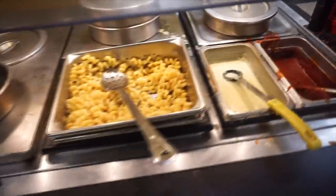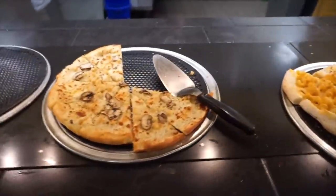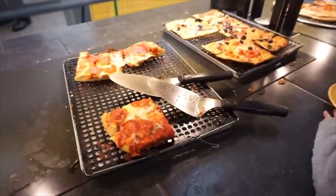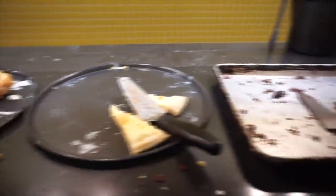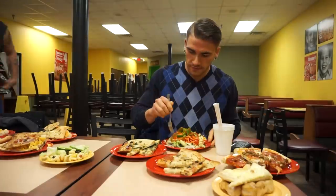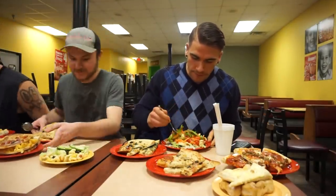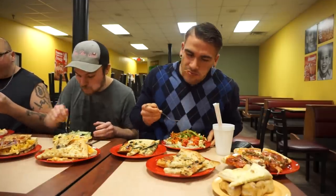Hey everyone, welcome to today's video where we are at CC's Pizza. CC's Pizza is an all-you-can-eat pizza restaurant. They also have a small salad bar, a small selection of pastas, and a small selection of desserts generally consisting of cinnamon bites, brownies, and dessert pizzas in two flavors - a Bavarian cream and an apple pie kind of thing.